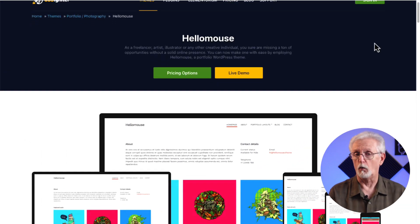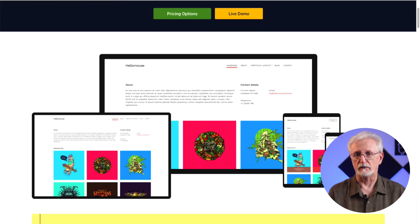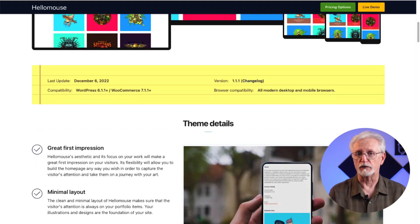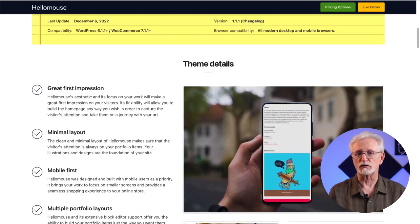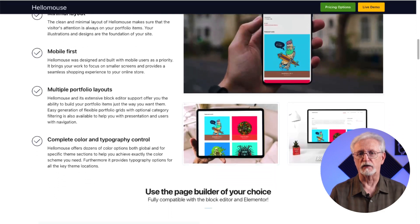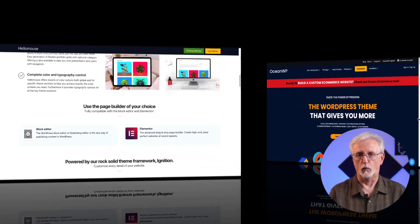Hello Mouse is an awesome theme if you want a minimalistic grid-style layout. You can use it to showcase photos, display blog posts in a grid layout, share your portfolio, and it even works well for e-commerce stores. With its easy customizer tool, you can change the layout, the font, and the color of your theme any way you want.